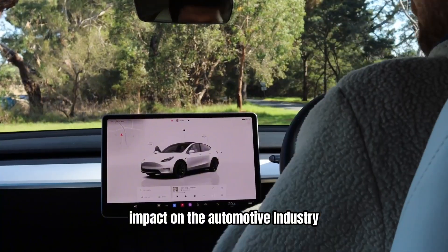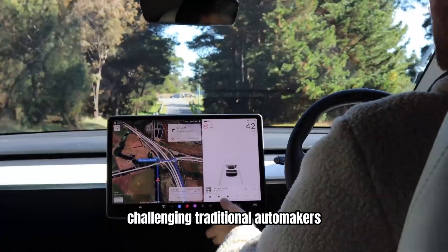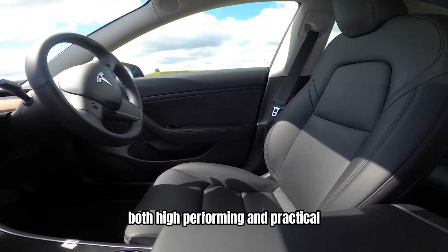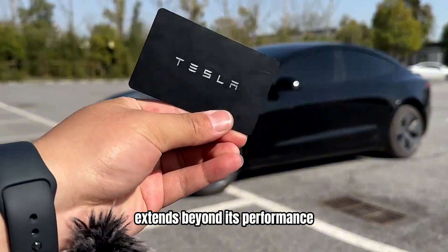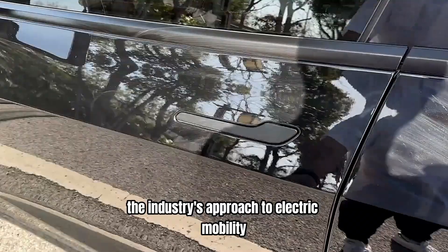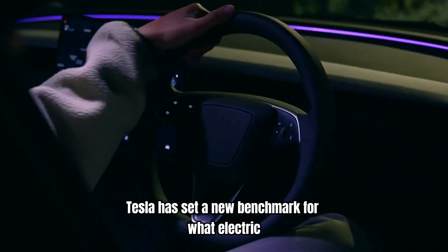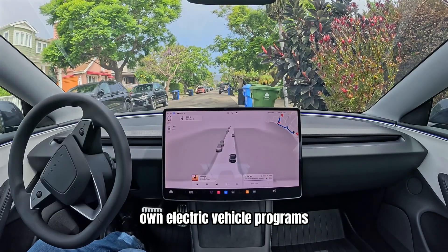Impact on the automotive industry. The Tesla Model 3 has had a profound impact on the automotive industry, challenging traditional automakers and setting new standards for electric vehicles. Its success has demonstrated that electric cars can be both high-performing and practical, helping to drive EV adoption on a global scale. The Model 3 has also shaped the industry's approach to electric mobility. By pushing the envelope in terms of range, performance, and technology, Tesla has set a new benchmark, prompting other manufacturers to accelerate their own electric vehicle programs.